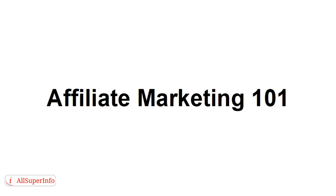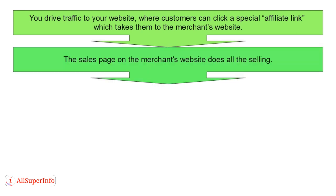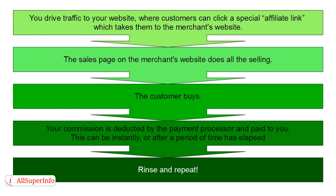A good way to make money as a digital nomad is through affiliate marketing, and I'm going to give you the basics in this video. The way affiliate marketing works is like this: first, you drive traffic to your website where customers can click a special affiliate link, which takes them to the merchant's website. The sales page on the merchant's website does all the selling, the customer buys, the commission is deducted by the payment processor and paid to you — either instantly or after a period of time has elapsed, depending on which affiliate network you're with. Then you basically rinse and repeat the whole process.